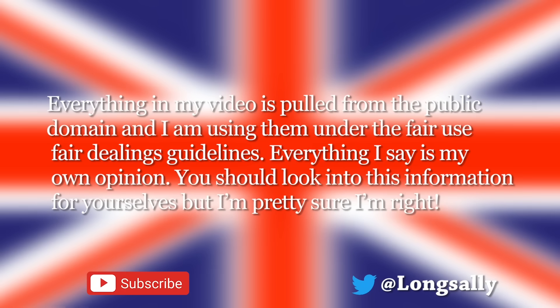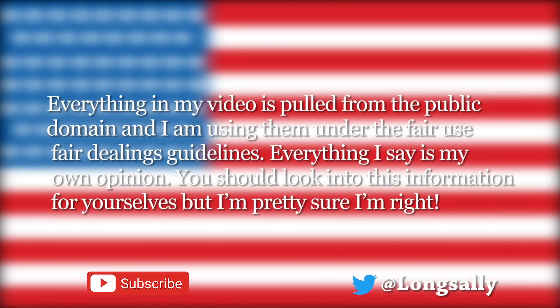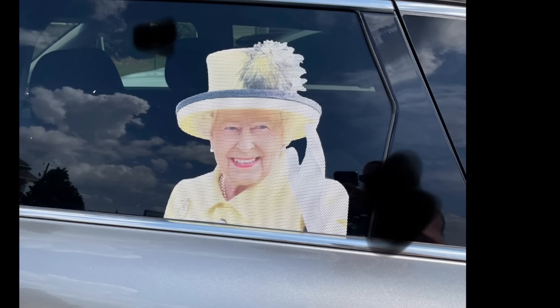Hi, all. Everything in my video is pulled from the public domain, and I am using them under the Fair Use Fair Dealings Guidelines. Everything I say is my own opinion. You should look into this information for yourselves, but I'm pretty sure I'm right. Good morning, everybody.